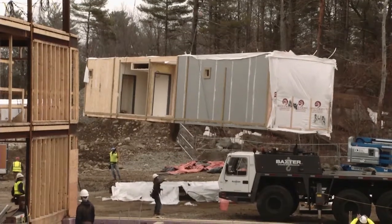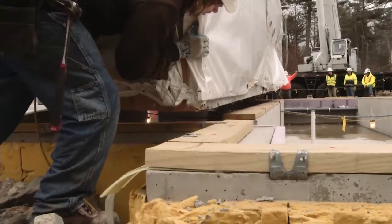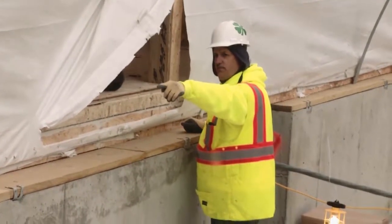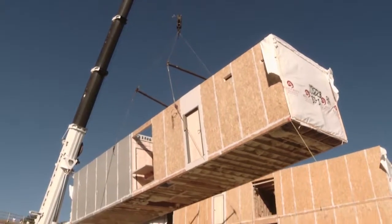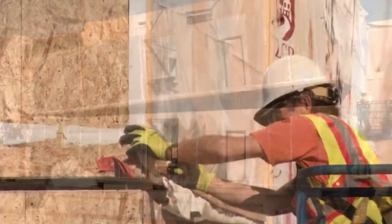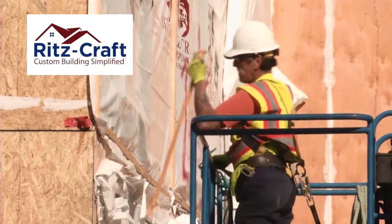The first module was lifted, guided into position, and then lowered into place alongside the site-built section. The first phase of modules was set from right to left, between the two site-built sections. The second and third phase was set left to right, starting at the middle site-built section. After each module was installed, module lagging and strapping was completed to finish the structural tie-ins.